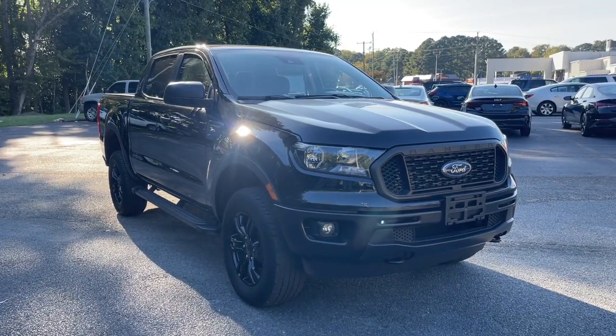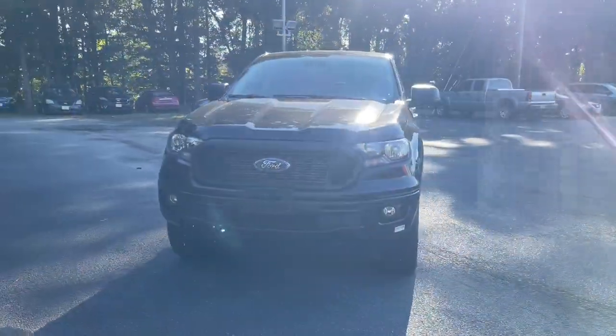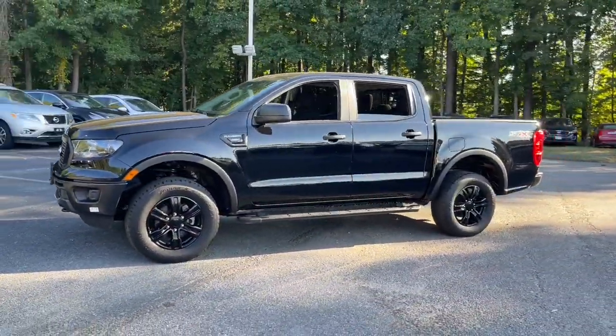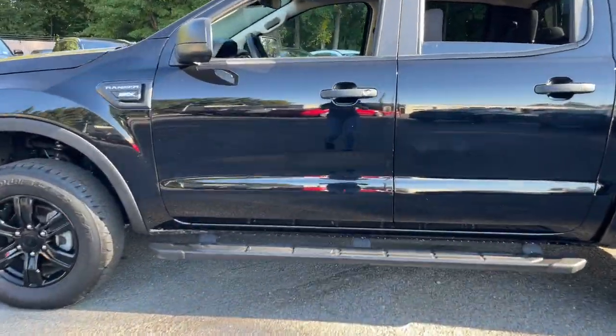Look no further than the 2023 Ford Ranger. With less than 25,000 miles on the odometer, this vehicle provides excellent value. Here's a Ford Ranger, the mid-size pickup that's both smart and tough.